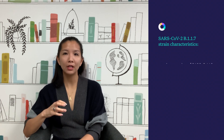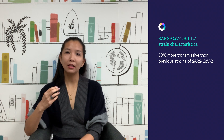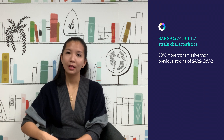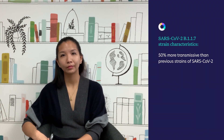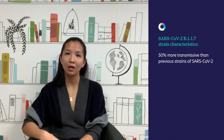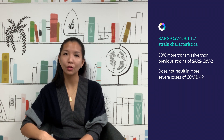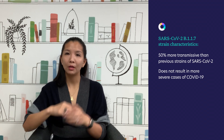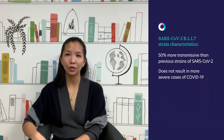B.1.1.7 does have slightly different properties than previous strains of SARS-CoV-2. The most significant is that B.1.1.7 has been shown to be more transmissive — currently estimated at 50% more transmissive. That means an individual infected with the B.1.1.7 strain will infect on average 50% more individuals than those infected with previous strains. However, cases resulting from a B.1.1.7 infection are no more severe than cases from other strains of SARS-CoV-2, meaning the severity of COVID-19 symptoms is no different. That's great news.